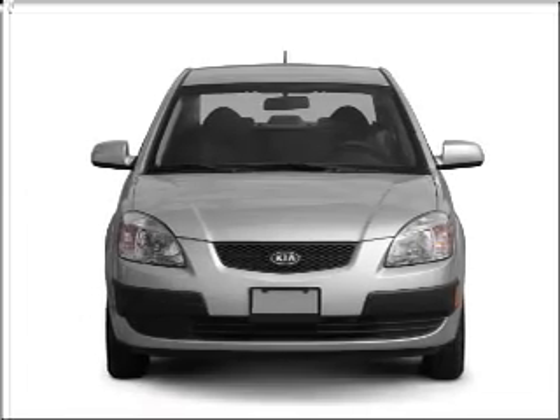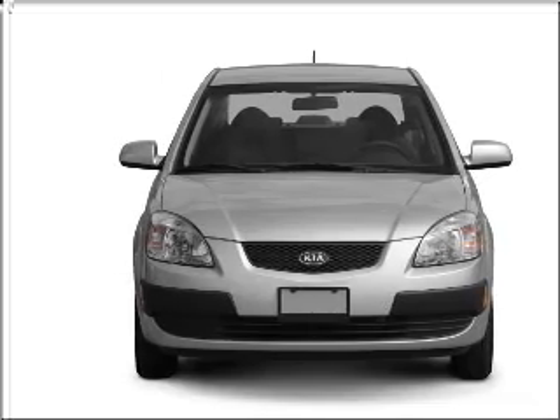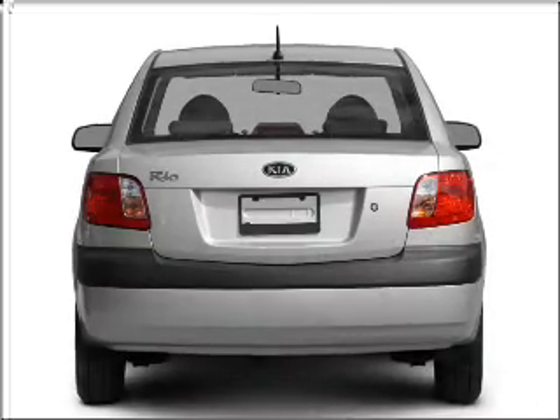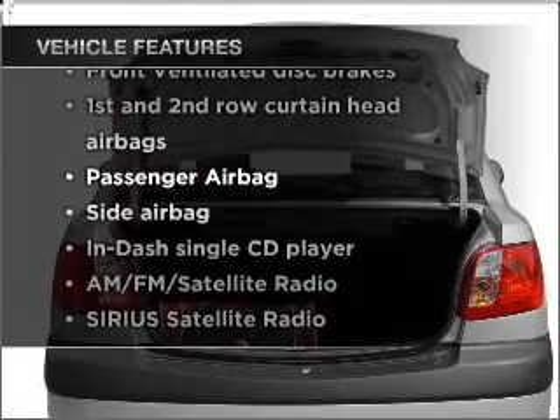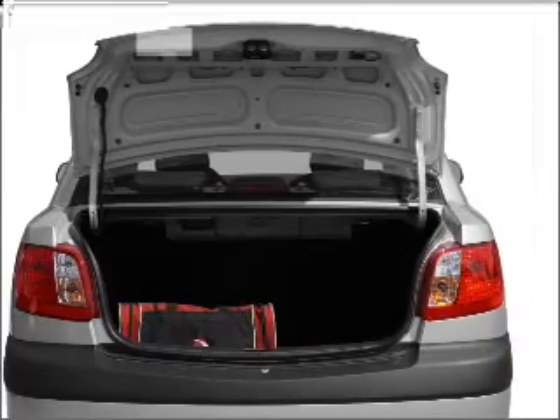Introducing the 2009 Kia Rio. Travel the roads in style and comfort in this great vehicle, with an efficient four-cylinder engine connected to a smooth-shifting automatic transmission. Plus, enjoy these notable features included in this vehicle: an AM FM stereo with a CD player.